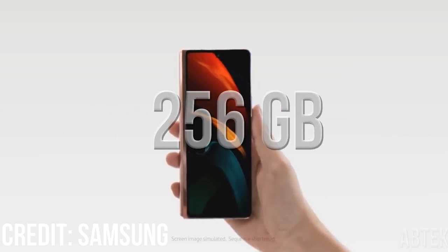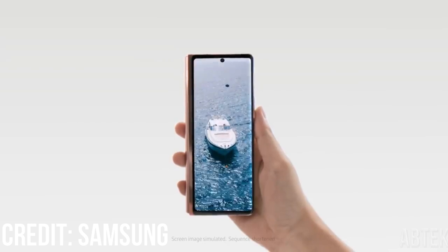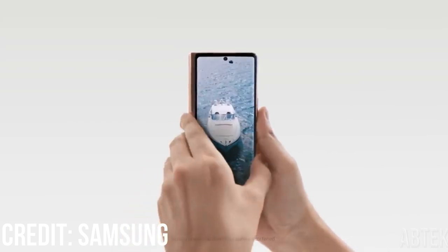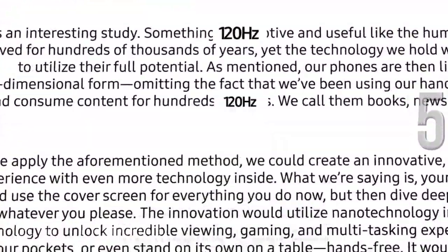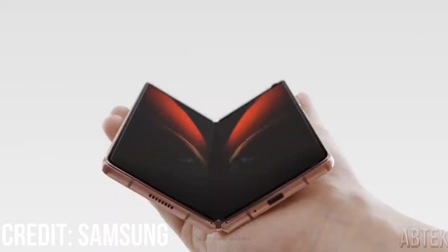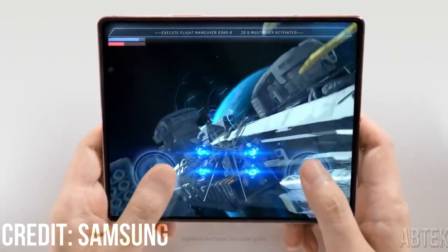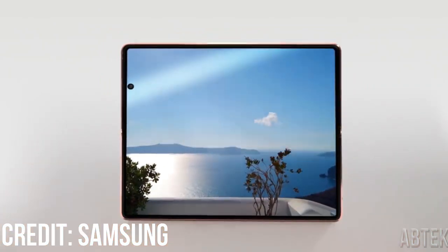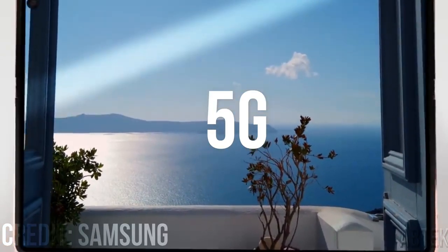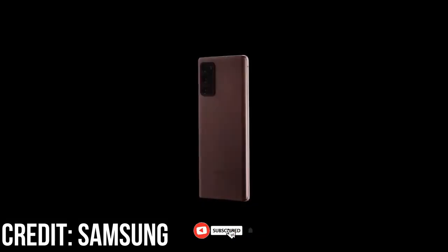256GB is the smallest internal storage capacity with the Fold 2, and we expect that to remain unchanged for the Fold 3. However, there will likely be a 512GB option in some markets. As for RAM, expect 12GB and 16GB models. The phone will ship with Android 11. To follow in line with most modern smartphones including the Fold 2, we'll see a 5G version of this phone as well, presumably with the Qualcomm Snapdragon 888.